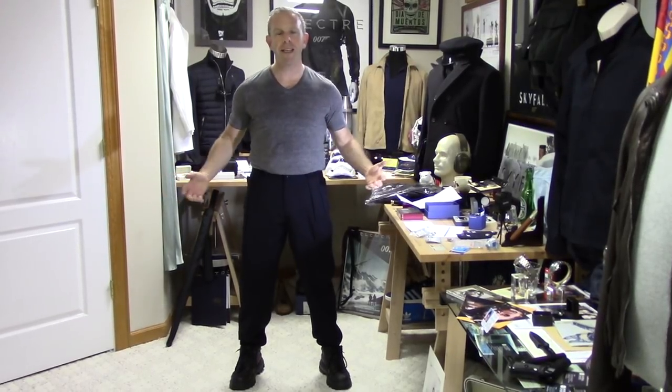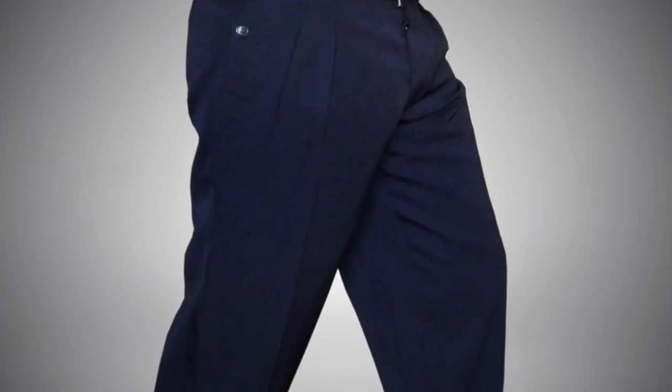I'm wearing a v-neck gray t-shirt. I'm not wearing the N. Peal blue, which I should be wearing, because I want to show you the contrast of all the different colors. We're going to talk about fit, sizing, and feel. Remember the four Fs? We're going to be talking about all that. And we're starting with the pants.